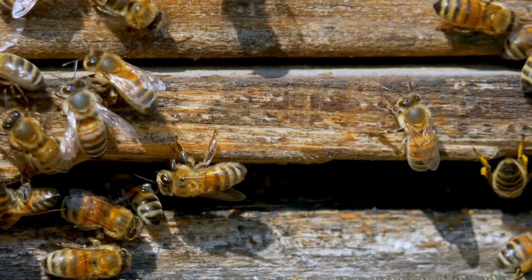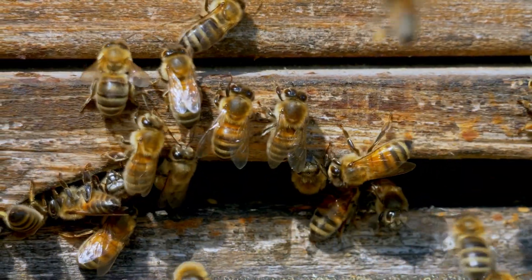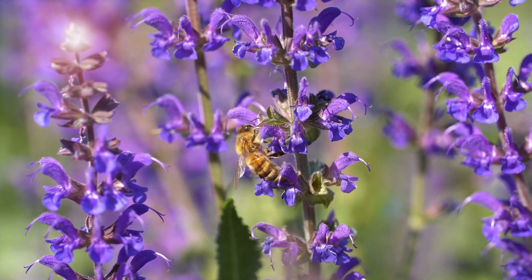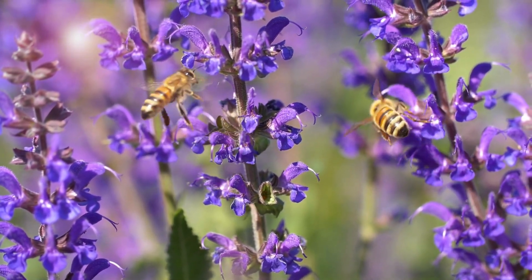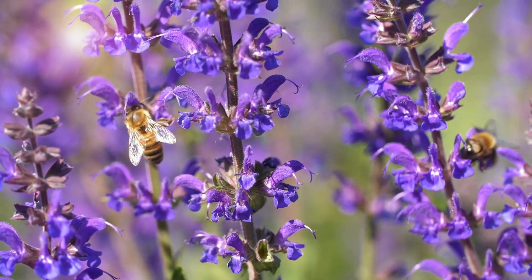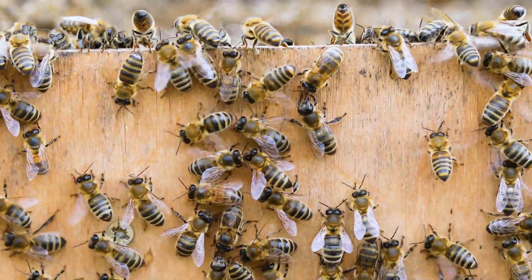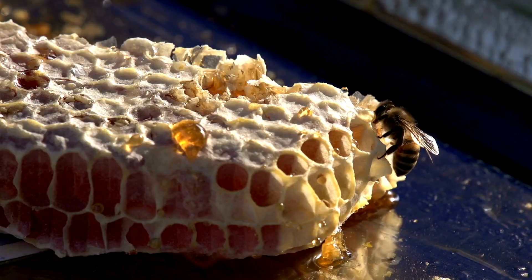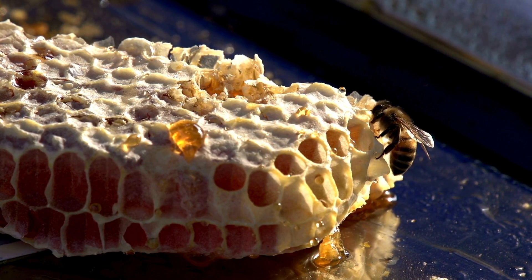Worker bees also clean and maintain the hive, removing debris, dead bees, and other waste materials to keep the hive clean. As worker bees mature they become foragers, whose job is to go outside the hive to collect nectar, pollen, water, and propolis. Foragers are responsible for gathering everything the hive needs. Forager bees perform waggle dances inside the hive to communicate the location of food sources to their nest mates. Worker bees also produce beeswax from special glands on their abdomen and use it to build comb, capsules, and repair hive structures.